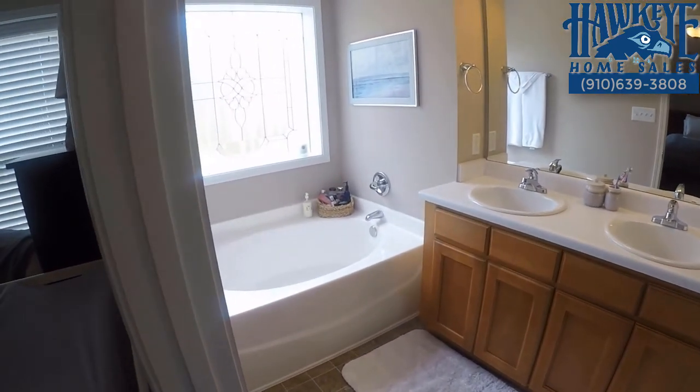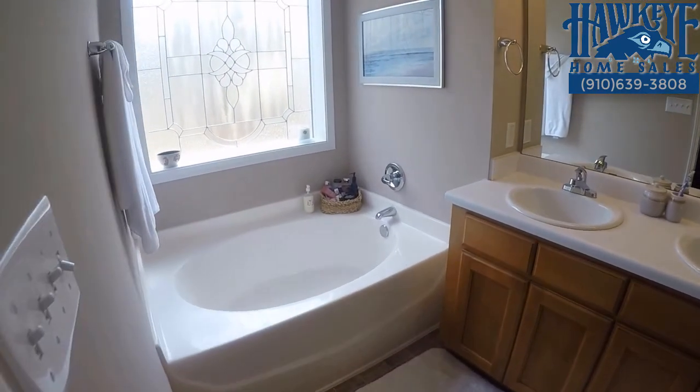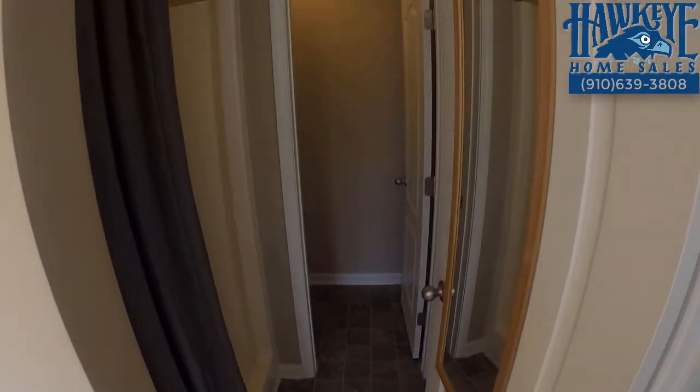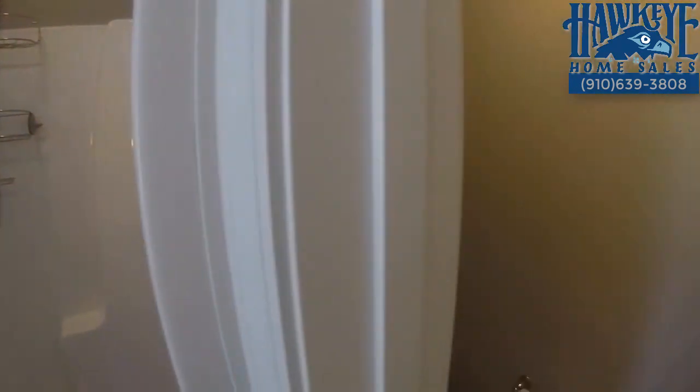The luxurious master bath includes a sunny garden tub bay underneath designer glass and includes a double vanity shower with seats and a private water closet in the very back.